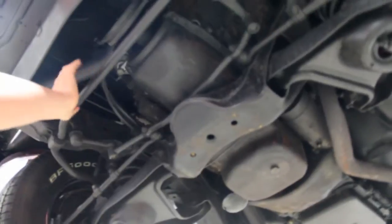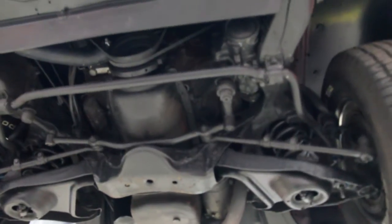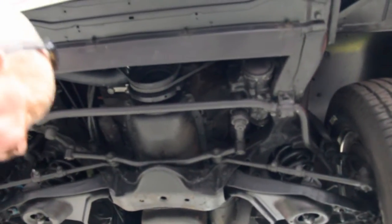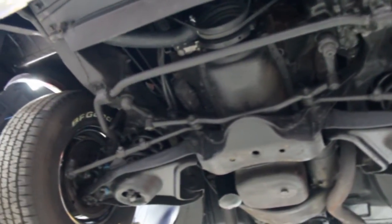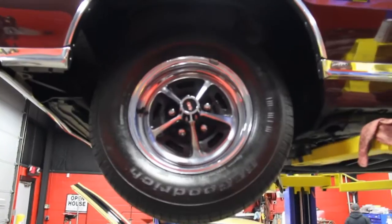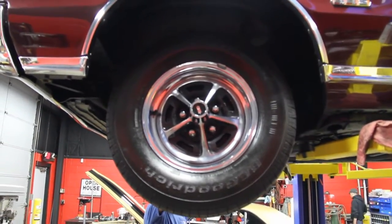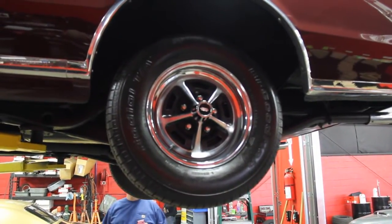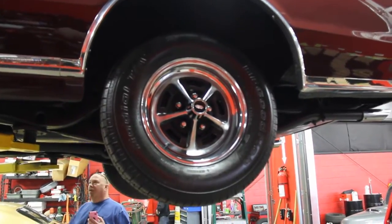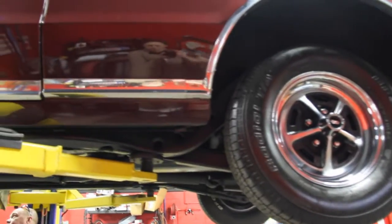Big sway bar up front — looks like the sway bar bushings have been replaced. Car is very solid underneath; I don't see anything wrong whatsoever. Wheel wells are in great shape. The rally rims are 14-inch; we've got 225/70s up front and 225/70s out back. Those rims look great on this car. The rockers are all in super shape.